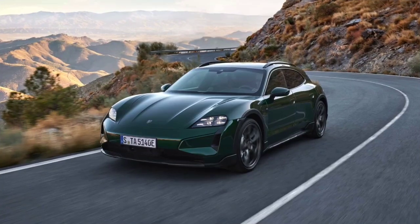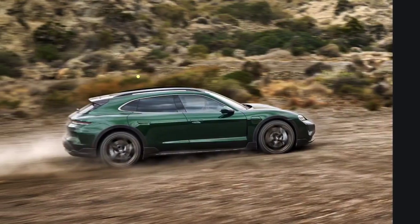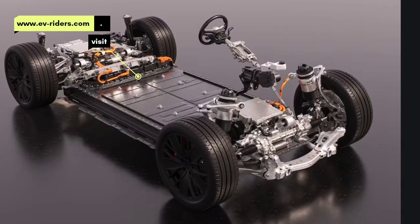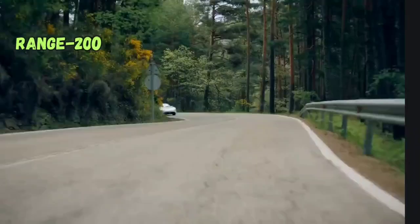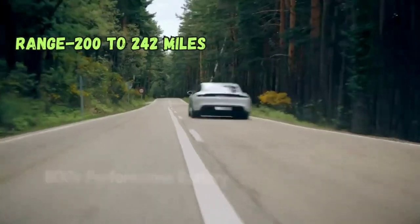The revised Taycan does bring several major enhancements including a new high-performance battery pack. Official EPA estimated range figures are still forthcoming. Taycan's range was only rated for 200 to 242 miles depending on the model.